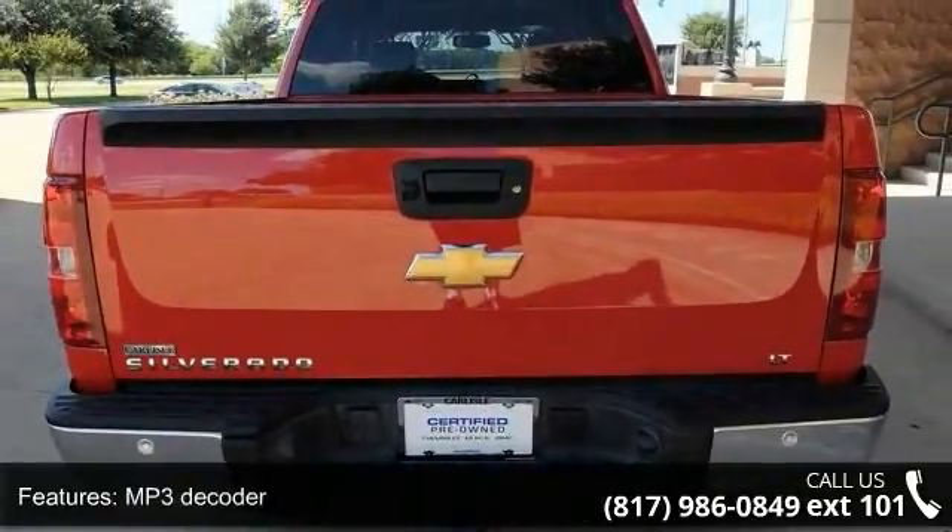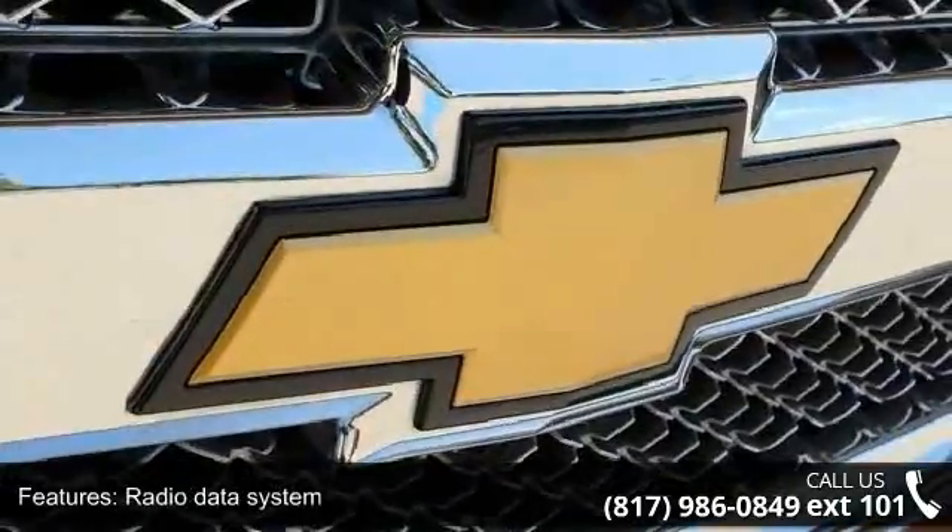Additional features include air conditioning, power steering, power windows, remote keyless entry, and traction control.